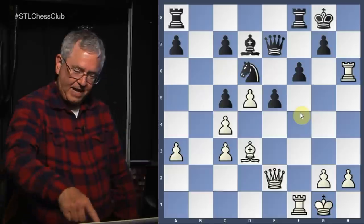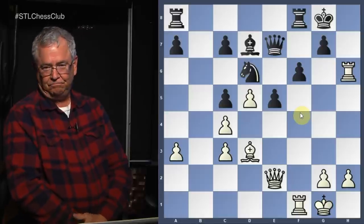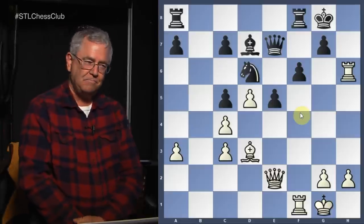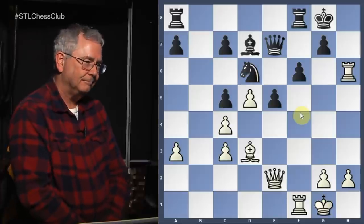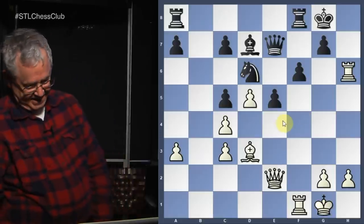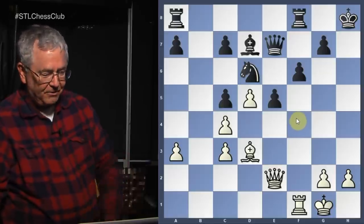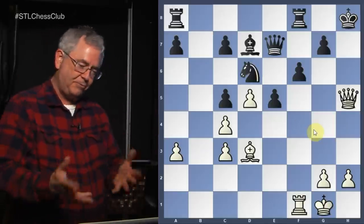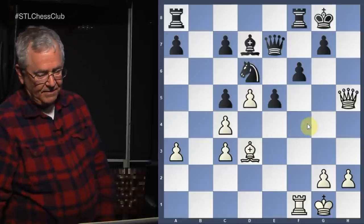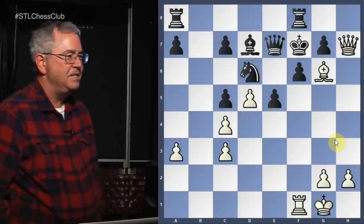Rook to h8 — king takes. See how that opened the line for the queen to come in and got rid of the rook which was blocking the white queen. Now the queen and bishop are attacking h7, the queen goes there, the king goes up, and it's checkmate with bishop to g6 checkmate. You did well to find that knight g7 move — that was a difficult move to find.